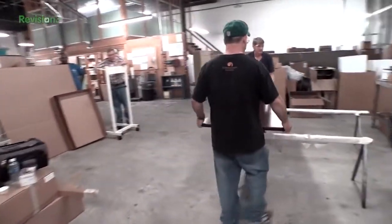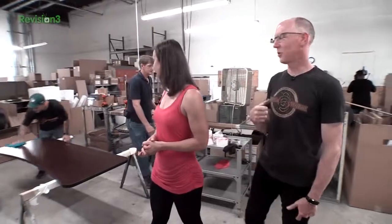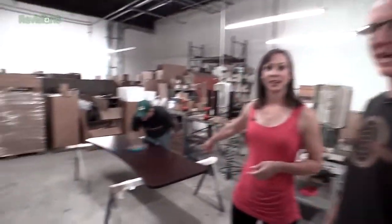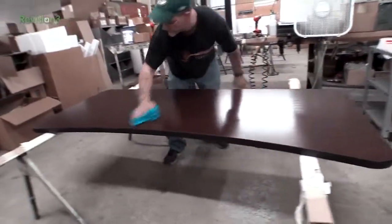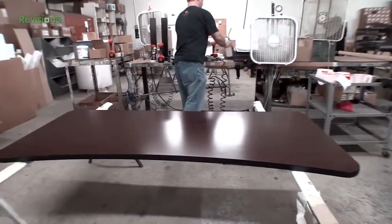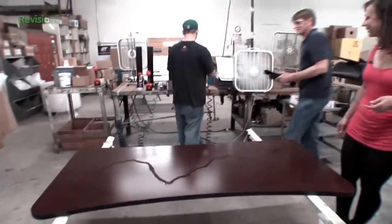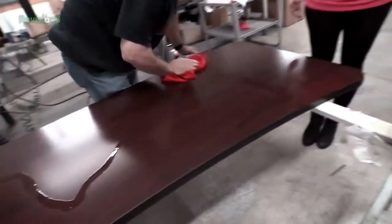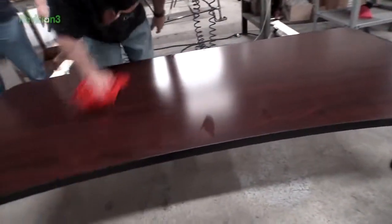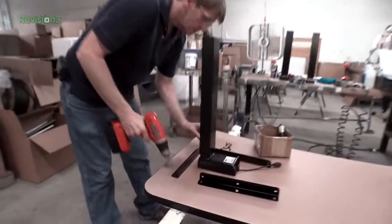We have a six-foot mahogany desk that is ready to be packaged up and shipped — this is the final step. You can't just throw it in a box. He's got to clean it — make sure it looks beautiful, get those fingerprints off of it, get all that weld dust off of it. They're really going to clean it with alcohol. This whole process takes about 20 minutes to package it up, prepare it, and get it boxed up.